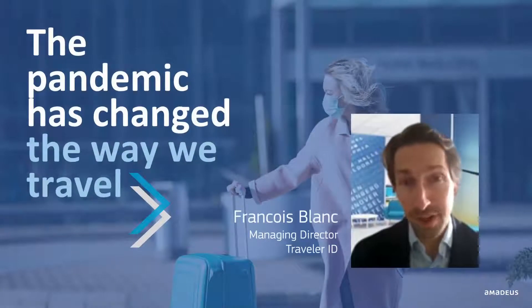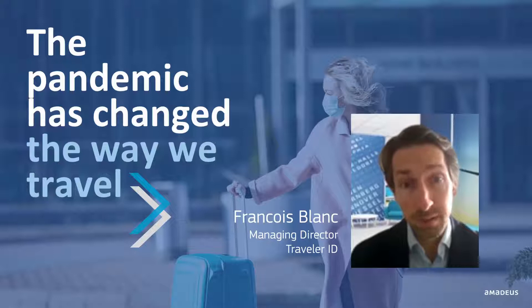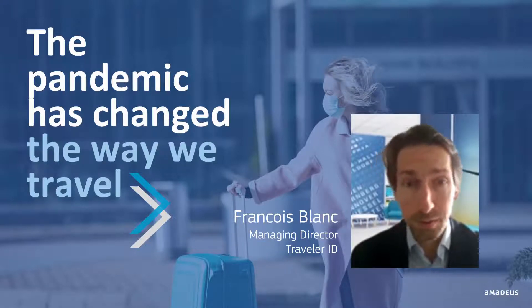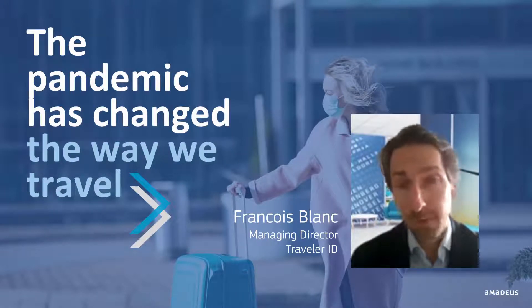The pandemic has changed the way we travel and made it more complicated than before. Complex and changing requirements are pushed to travelers, like taking a specific COVID-19 test for different countries or going through various levels of quarantine. This is for good reasons, of course — nobody wants COVID to keep on spreading. But it creates unprecedented challenges for the industry and travelers alike.